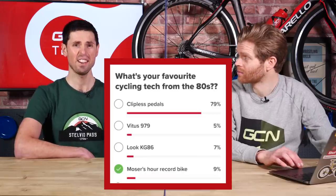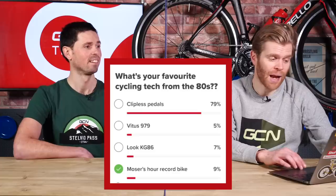We'll begin with the poll from last week, which was your favorite piece of cycling tech from the 80s. An overwhelming victory — 79% — for the clipless pedal. Everything else paled into insignificance. I'm actually really surprised because I thought the recumbent or carbon bikes like the Look KJ86 would have been higher up, but clipless pedals — clear cut.